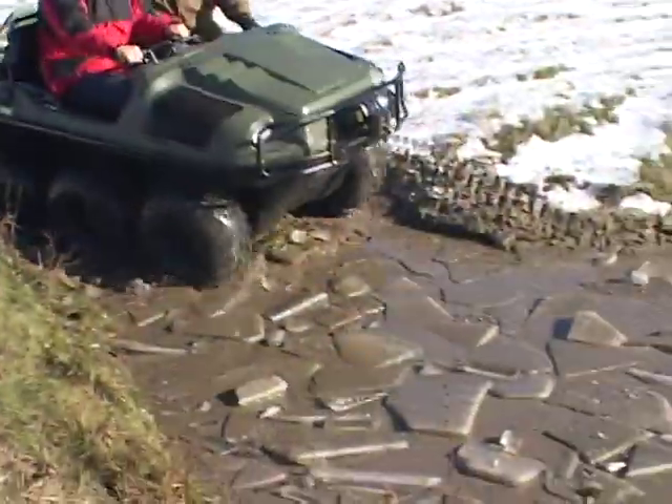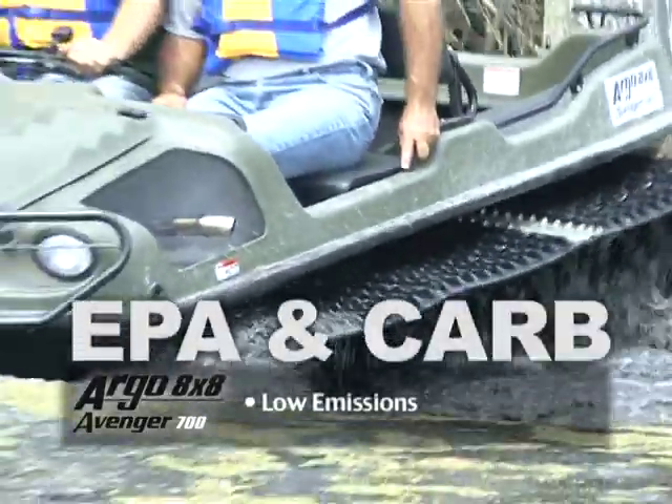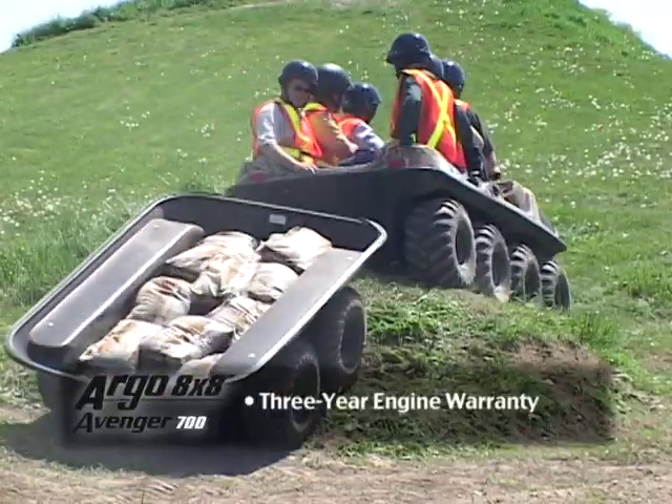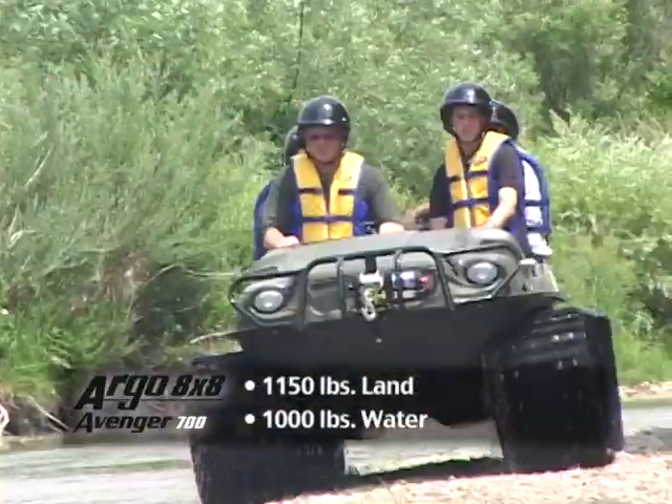The Argo 8x8 Avenger 700 has a low emission rate to meet both EPA and CARB standards and comes with a 3-year limited engine warranty. It also has a load capacity of up to 1,150 pounds on land or 1,000 pounds on water.